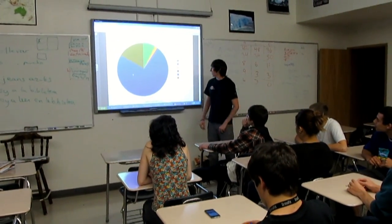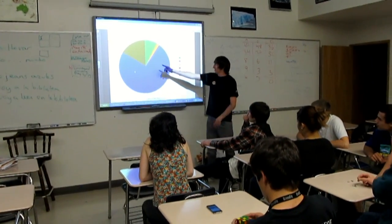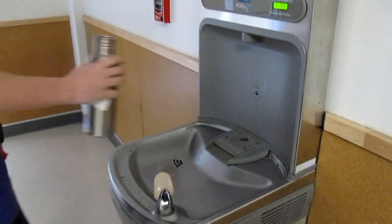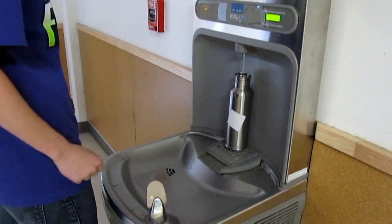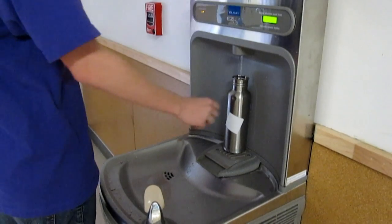We demonstrated how much money students wasted on bottled water, how much waste was generated because of this habit, and how good our own tap water actually is. We sat around petitions, spoke at staff meetings, school board meetings, and school assemblies. We even installed a convenient water bottle filling station in the school to make refilling even easier. And by June, everyone finally agreed, and our school has officially banned the sale of disposable plastic water bottles on campus, which will save over 20,000 plastic water bottles per year.